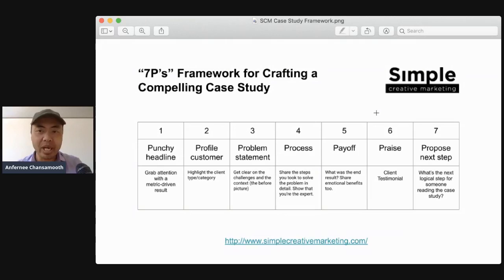Number seven, the final P, is to propose your next step — what I call a call to action. What's the next logical step for someone reading the case study? Do you invite them to book a call? Download a guide? Just make sure you incorporate that at the end. So that's the seven Ps: punchy headline, profile customer, problem statement, process, payoff, praise, and propose your next step. That's the framework for crafting a compelling case study.